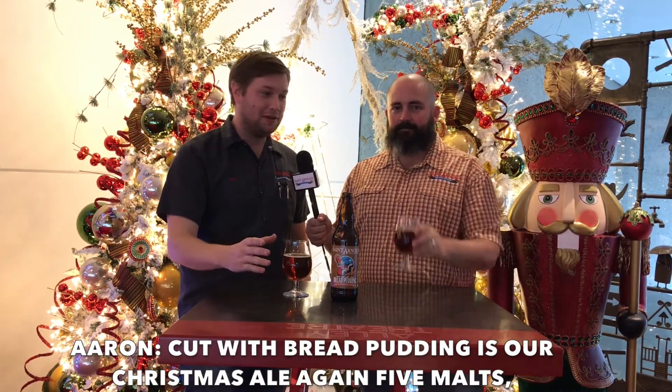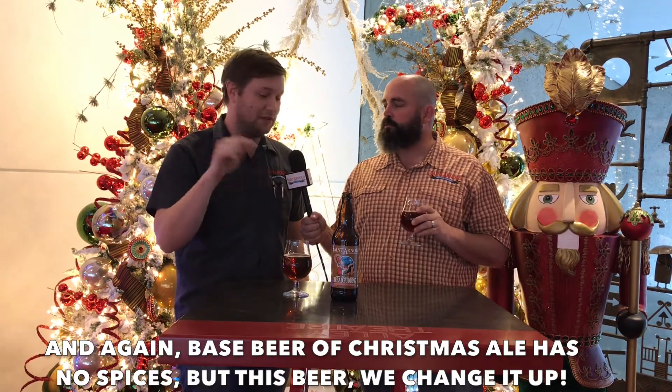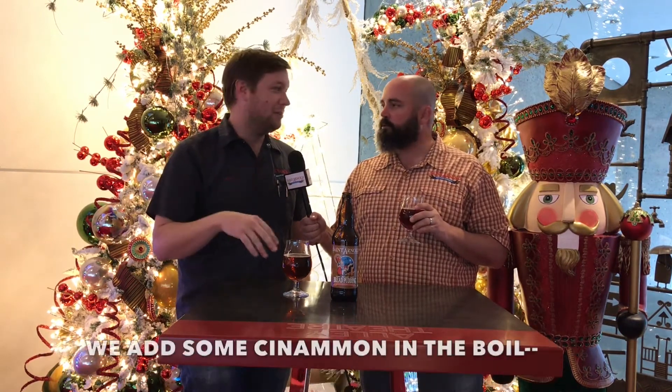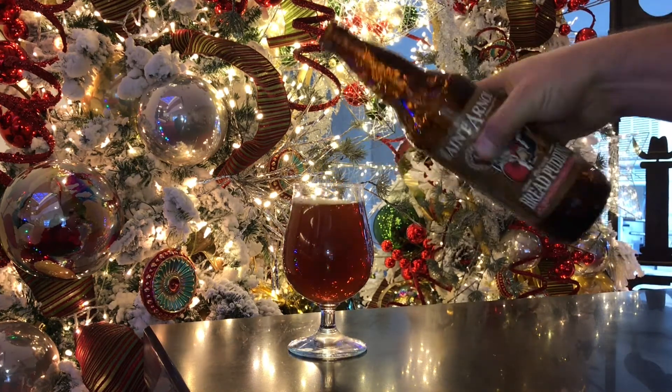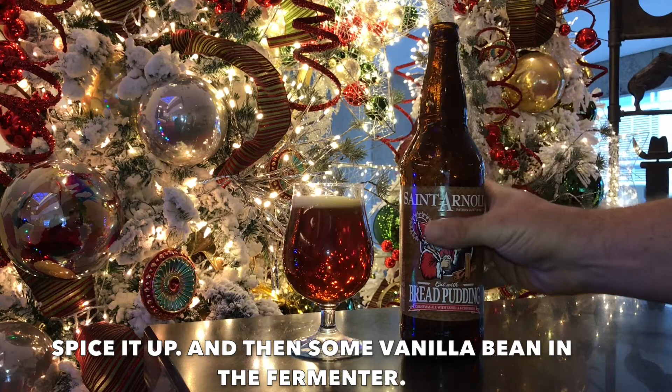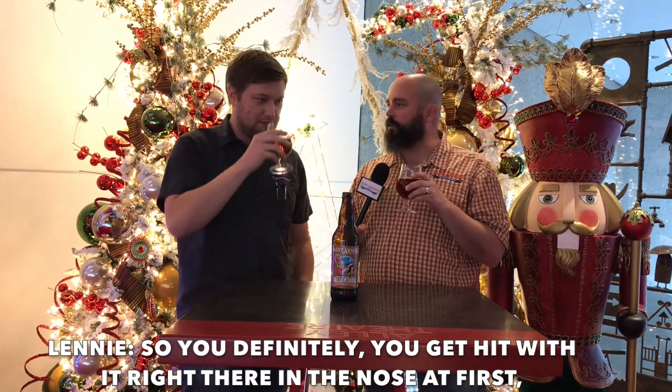Cut with Bread Pudding is our Christmas Ale again — five malts — and the base beer of Christmas Ale has no spices, but with this beer we change it up. We add some cinnamon in the boil and some vanilla bean in the fermenter, so you definitely get hit with it right there in the nose at first.